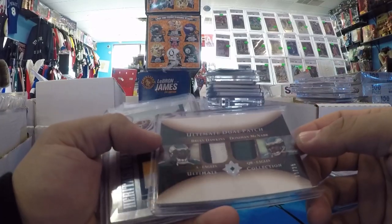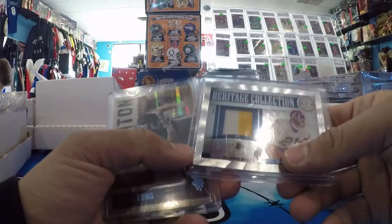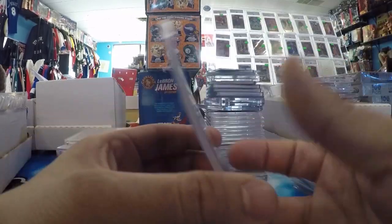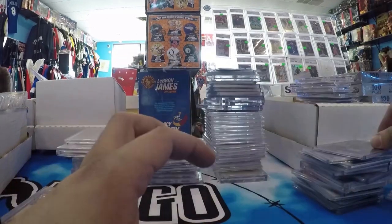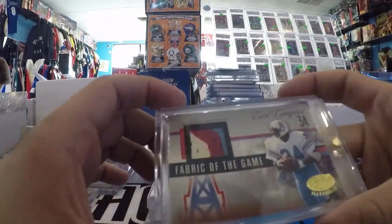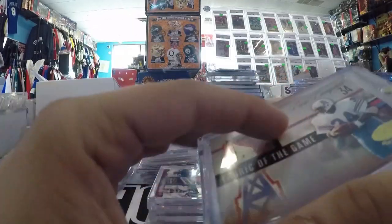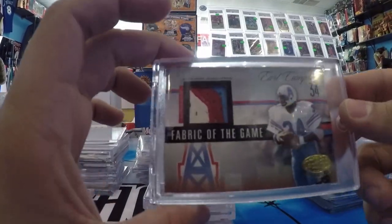Brian Dawkins, Donovan McNabb — this will sell at the Philly Show this weekend. Deion Sanders in a Redskins uni, Game Use. Howie Long, Game Use, number to 50. Earl the Pearl Campbell, Tyler Rose, Fabric of the Game, out of 25. Game Use with the old, old patch.